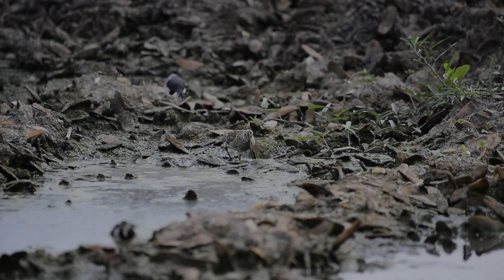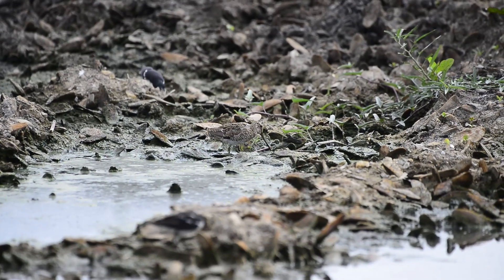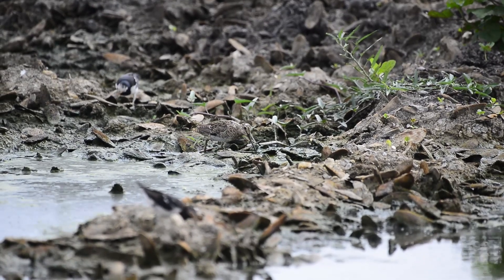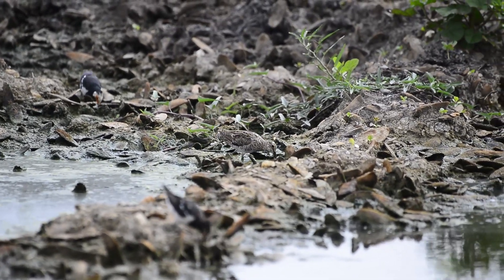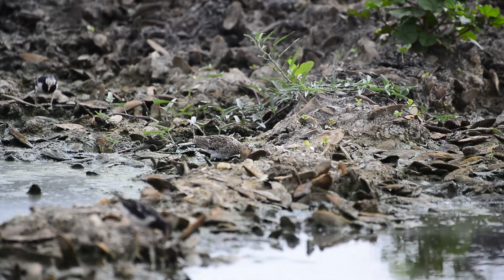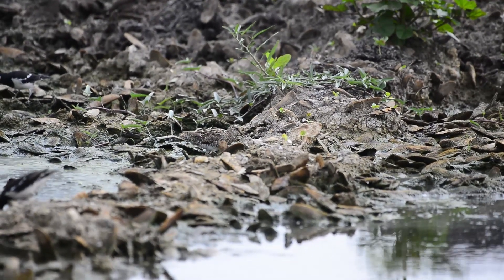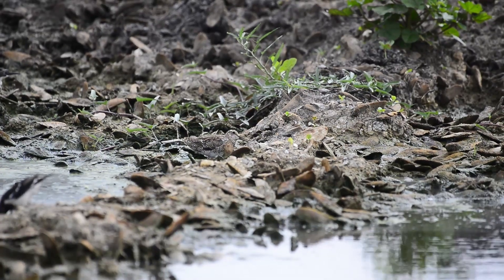The pintail snipe is not resident here in Thailand, but is a non-breeding winter visitor. It's actually a species of bird in the sandpiper family. Its habitat is similar to that of the greater painted snipe, but tends to fly when disturbed rather than running for cover.